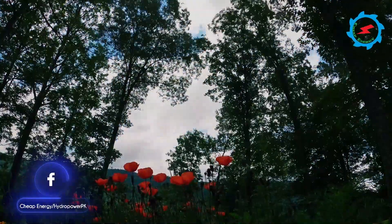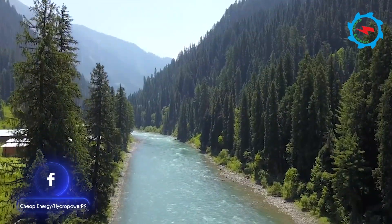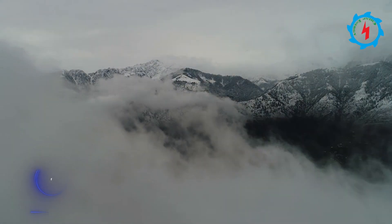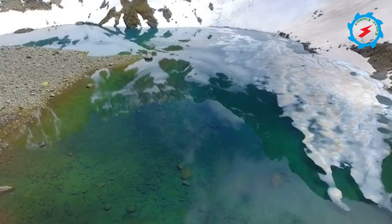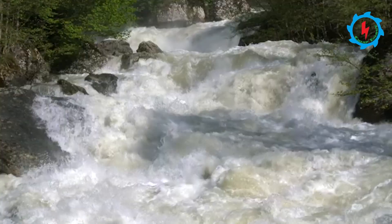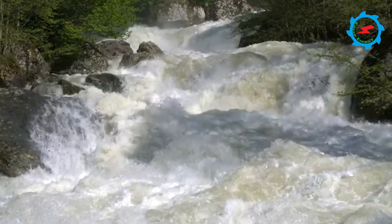Kashmir, known as Heaven on the Earth. The Neelam River is the largest tributary in the Jhelum River Basin and originates out of glacial melts, surrounded by mighty mountain peaks. The steep gradient and high specific discharge offer a promising site for hydropower development.